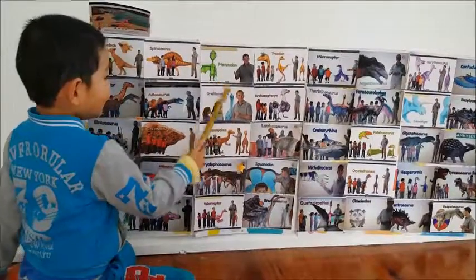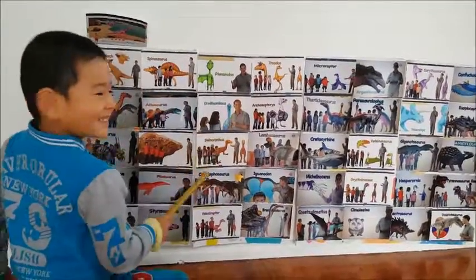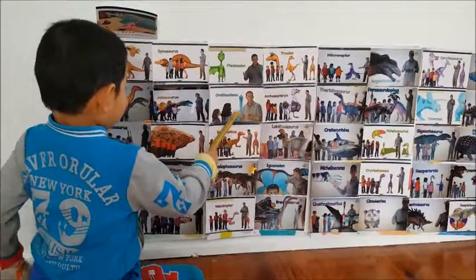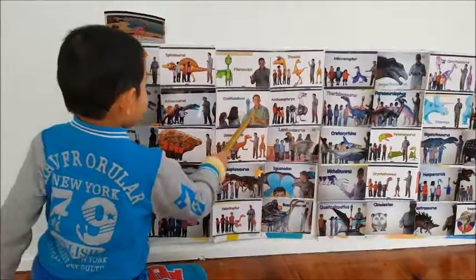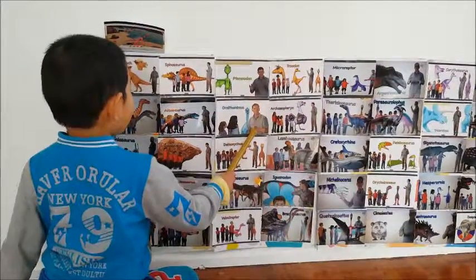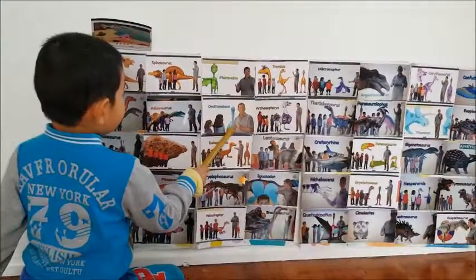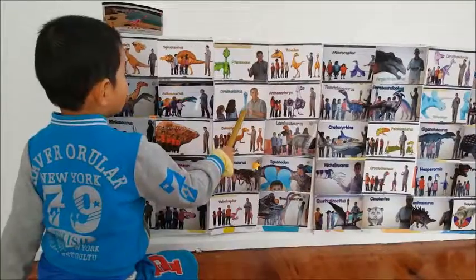This is an Ornithomimus and it has a big blue thing on its head and it has a really long neck and it runs really fast. It has two front legs and back legs and a big tail.